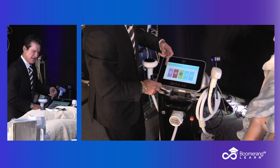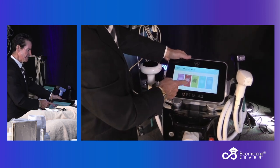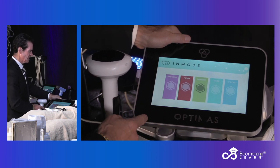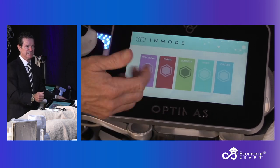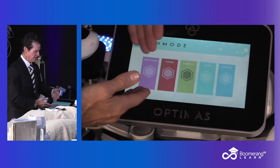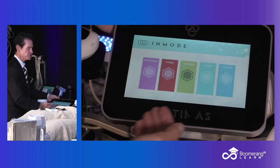If you go back to the main menu, you can see all the revenue streams. You've got the non-ablative Forma — that's what we're showing. You've got intense pulse light photofacial, Lameca. You've got fractional RF, which is the Morpheus. And you've got a diode, which can be an 810 diode for hair removal or 1064 for vessels. You get what you need in your revenue streams and build up more as you need them.